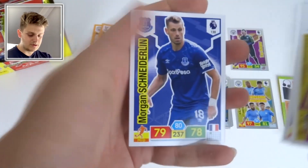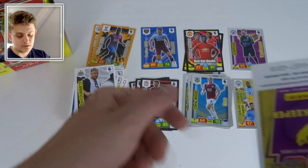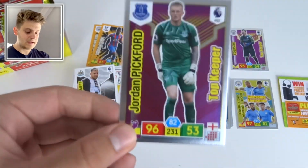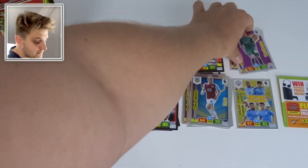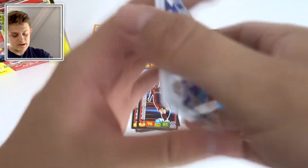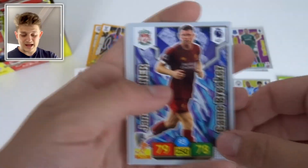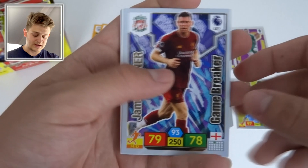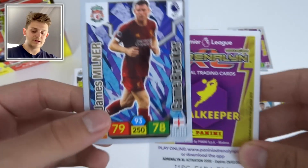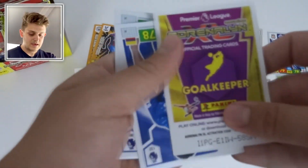We've also got Paul Dummett, Jorginho, Morgan Schneiderlin, and Robertson's base card — you often get the base and insert card in the same pack. Then Jordan Pickford Top Keeper — England's number one. And a Game Breaker of James Milner with 93 control — I love these Game Breaker cards, the first one pulled in this booster box break. What a card!